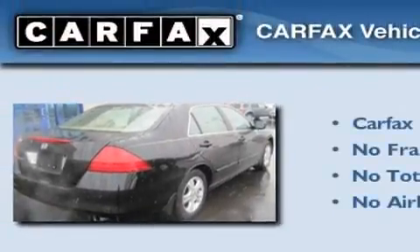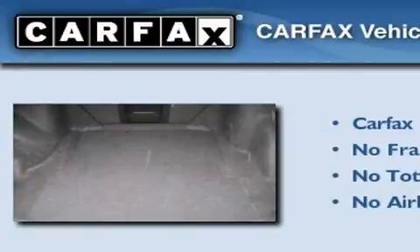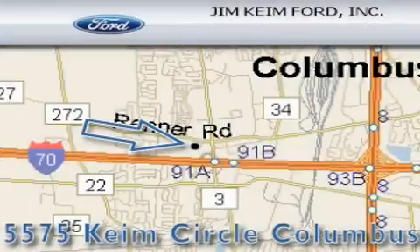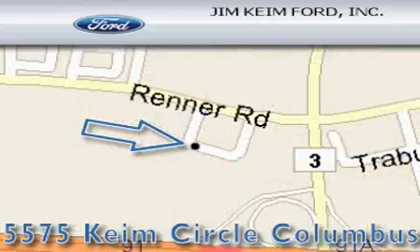Not to mention that this Honda qualifies for the Carfax buyback guarantee. Stop by today and test drive this vehicle for yourself. Jim Keim Ford is located at 5575 Keim Circle in Columbus. Our goal is to exceed all of your expectations to ensure that you'll return for future visits.